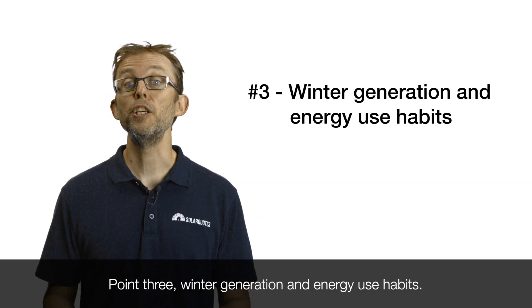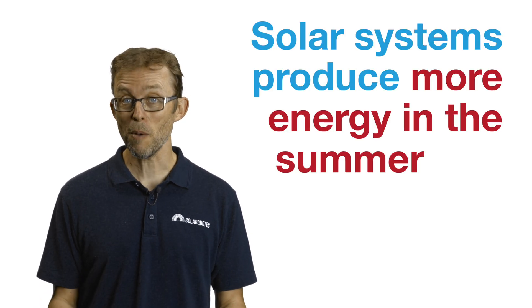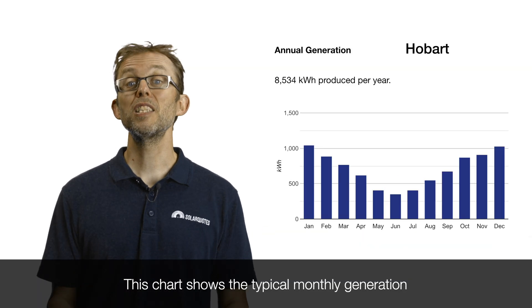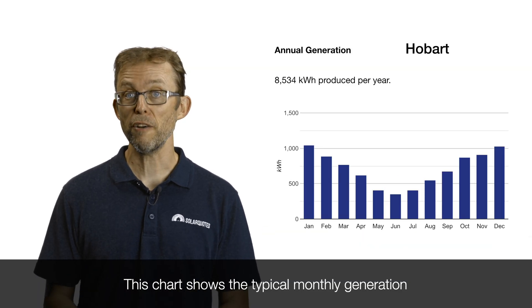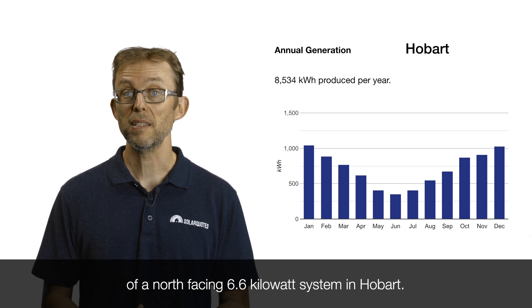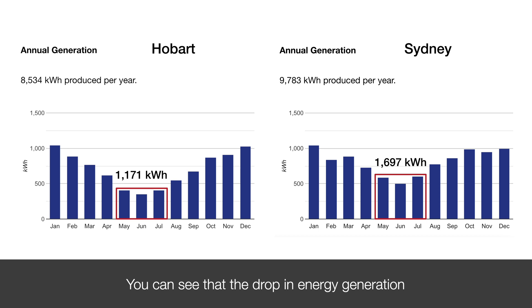Point three: winter generation and energy use habits. Solar systems produce more energy in summer and less in winter — kind of obvious. This chart shows the typical monthly generation of a north-facing 6.6 kilowatt system in Hobart. Comparing that to a north-facing 6.6 kilowatt system in Sydney, you can see that the drop in energy generation during the winter months is much more dramatic in Hobart.